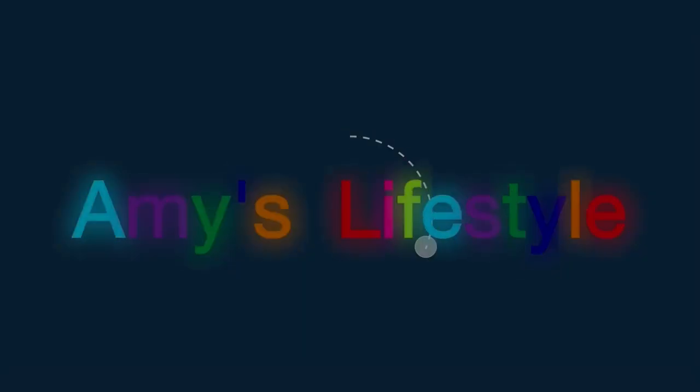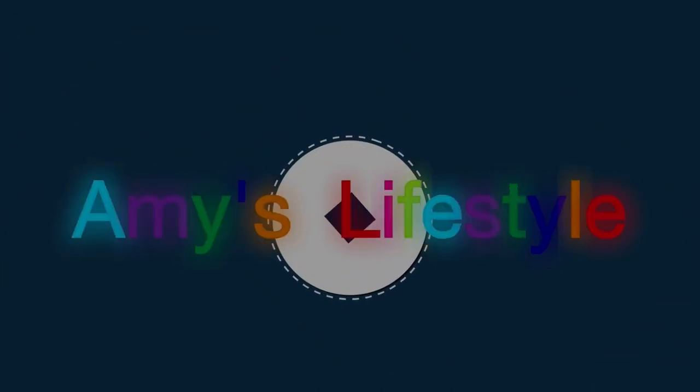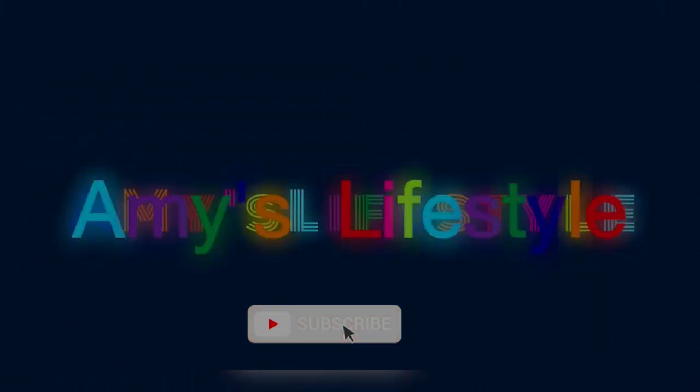Hi everyone, it's me again, Amy. Welcome and welcome back to my channel. Before I start this video, if you haven't subscribed please subscribe to my channel and hit the notification bell so you're notified every time I upload a new video. Without further ado, let's get started — I have another unboxing!